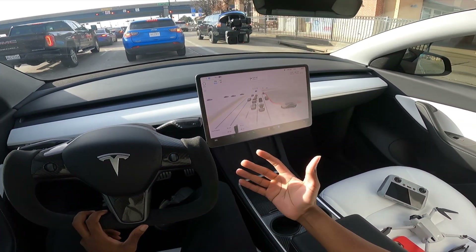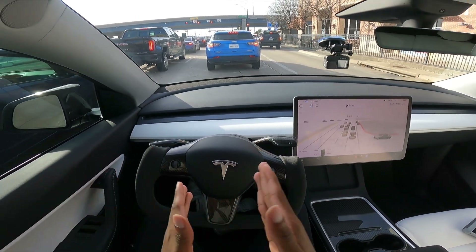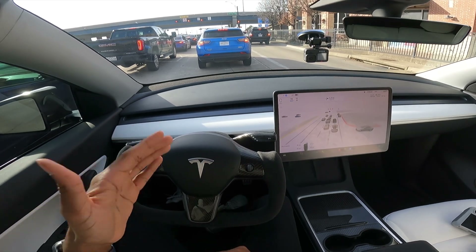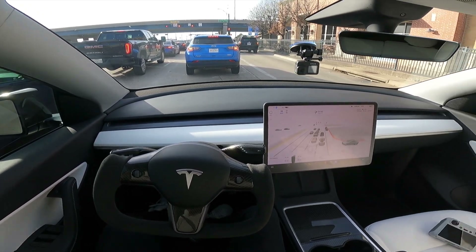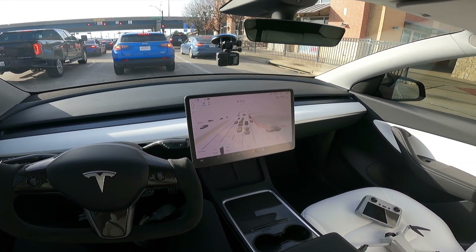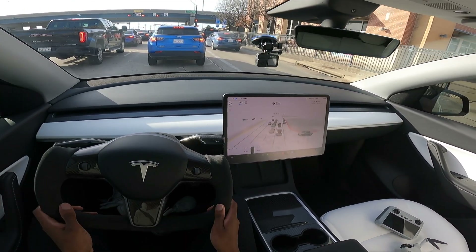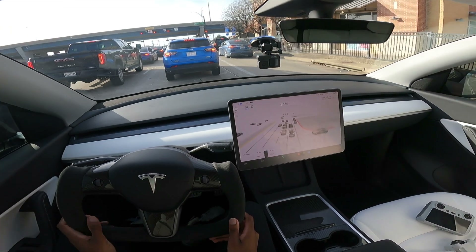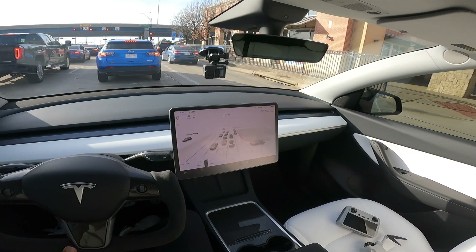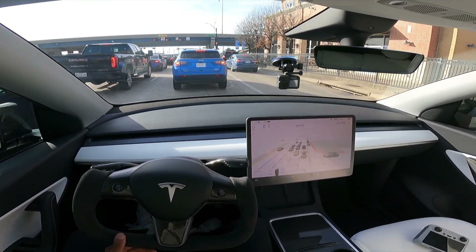The only time I had to disengage was for that pedestrian that it thought was about to jump in front of the car — but really they were just running to their car, and me slowing down made them think they should get in. Which is what it's supposed to do for pedestrians. Little did that person know the car was driving itself — they were waving at me, but really they should have been waving at the car. As of right now I think this is pretty good. We have maybe a half mile left, almost at the final destination.